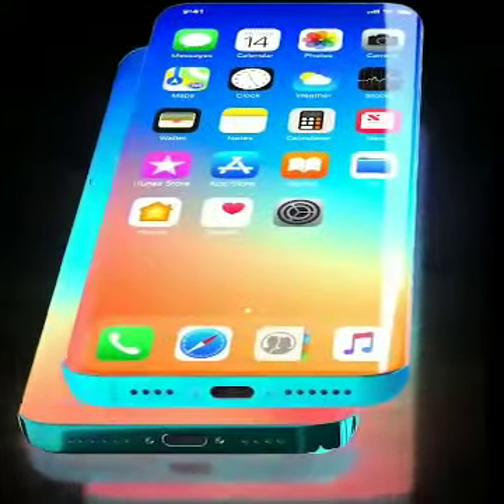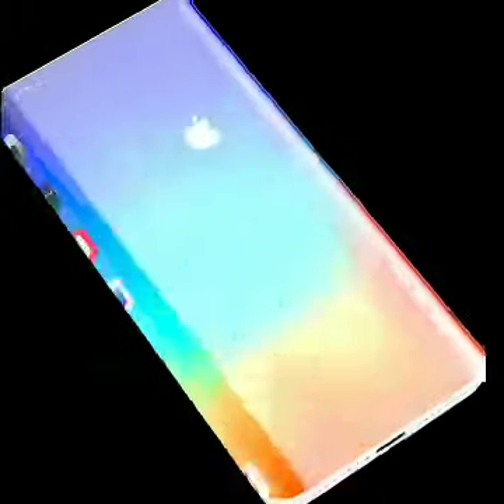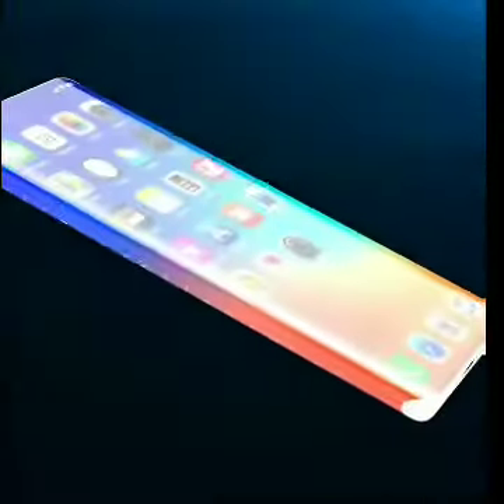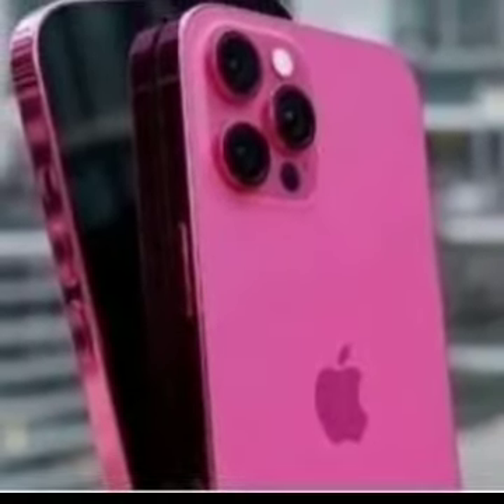Hello guys, let me show you leaked iPhone 13 dummy and cases that reveal a lot about the designs of the upcoming iPhone 13 series. If you're new to my channel, please subscribe and press the bell icon.